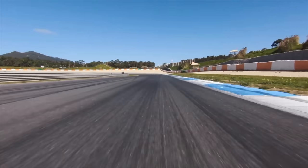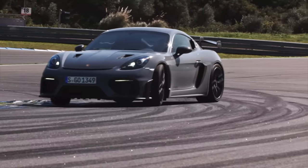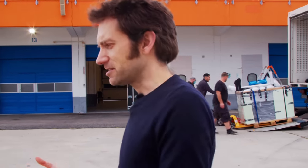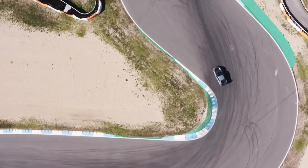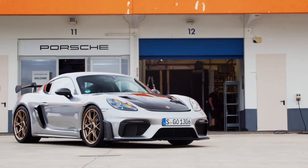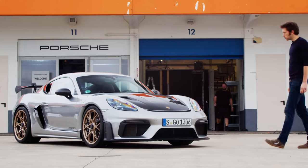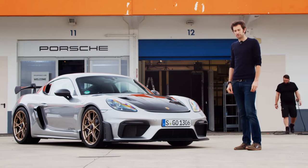Strange feeling of déjà vu. We're here in Portugal at the Estoril circuit at the end of the GT4 RS launch, which is a bit of a problem because I haven't actually driven the car yet. It's a launch where they've been telling people this is a car for circuit driving, for quick Sunday morning blasts - not a car for driving thousands of miles in - which could be an issue because we're going to drive this car one and a half thousand miles back to Stuttgart in Germany.